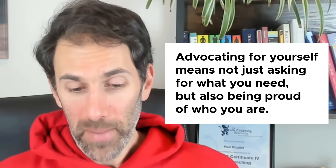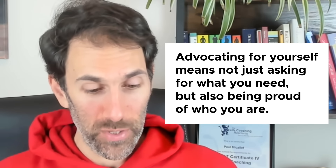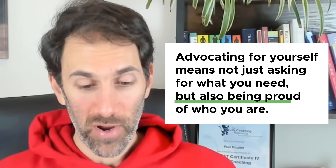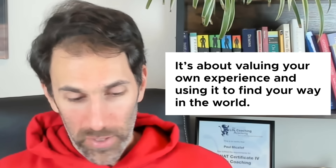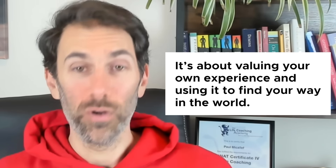There's obviously way too much for me to share in a video, but here are a couple of little nuggets that really spoke to me. For example, this part in the self-advocacy section: 'Advocating for yourself means not just asking for what you need, but also being proud of who you are. It's about valuing your own experience and using it to find your way in the world.'